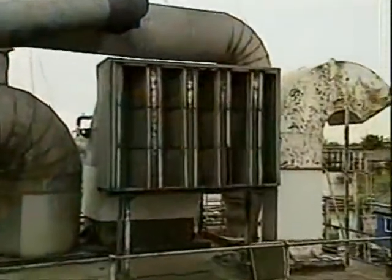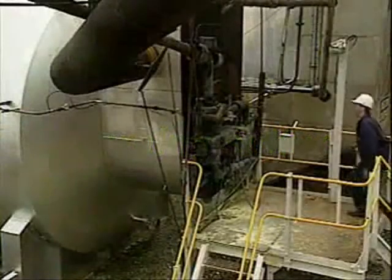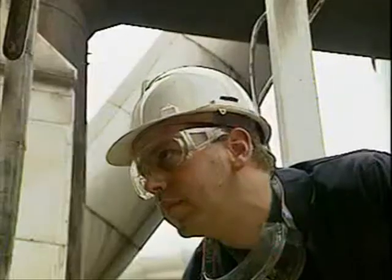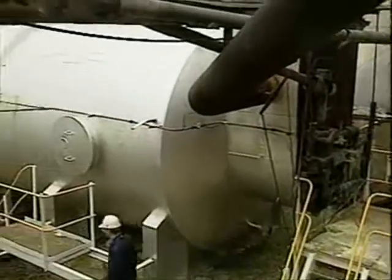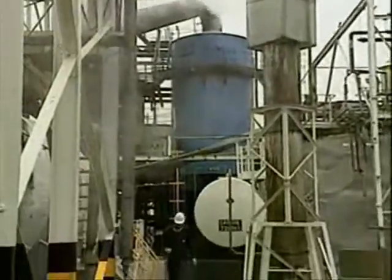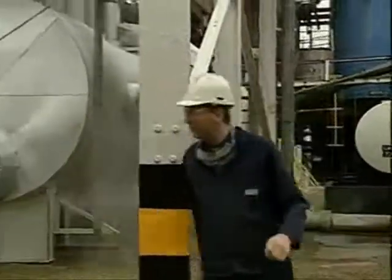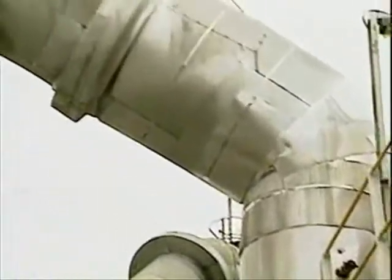Air, the second raw material, is drawn from the atmosphere, dried and compressed. The sulphur is sprayed into a furnace where it burns in the dry air. Sulphur combines with oxygen in the air to form sulphur dioxide. The oxidation produces large amounts of heat. That heat is used to boil water to produce steam to generate electricity. The gas mixture which leaves the furnace contains sulphur dioxide and enough oxygen for the next stage.